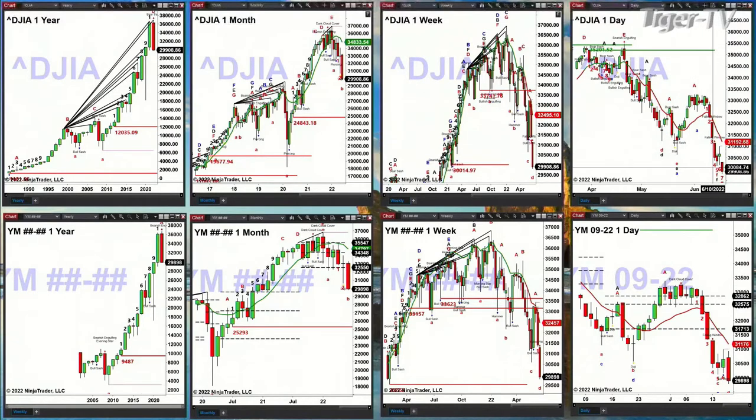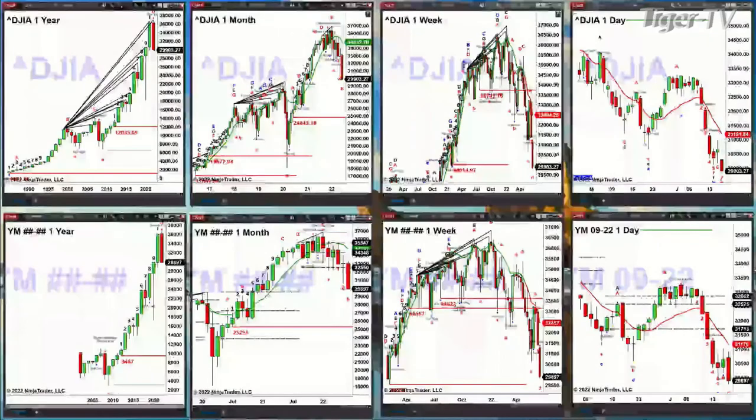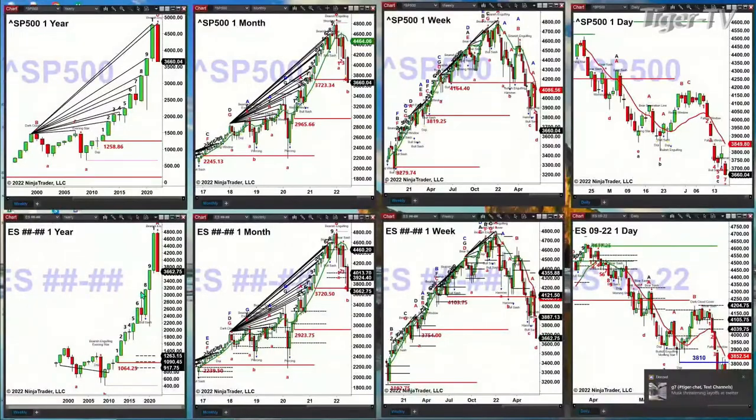We're in bar number seven on a daily basis for the TD nine count, so you could get a bottom pattern that forms between tomorrow and Tuesday. If we go take a look at the S&P 500, the S&P 500 on a monthly basis is trading below its TD nine count breakout level. It's early in the month, but if we do get a close below 3,723, the message is 2,965.